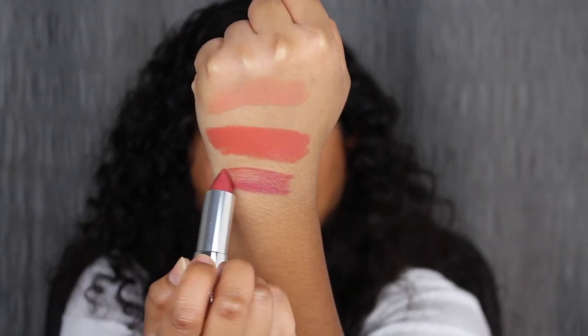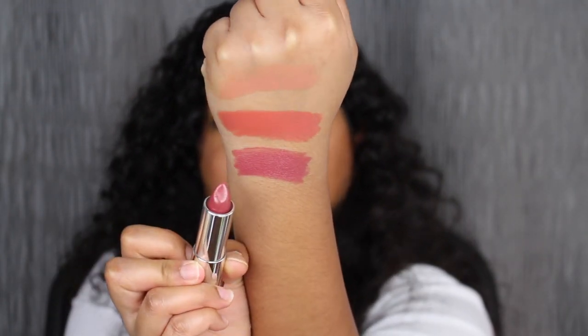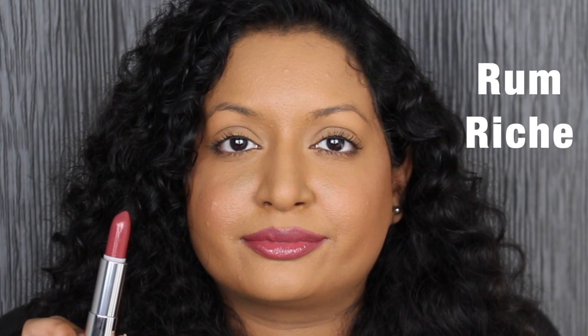Let's see what Rum Riche looks like. Wow — very pigmented. I love this shade in Rum Riche. It's super pigmented, just like Almond Hustle was.